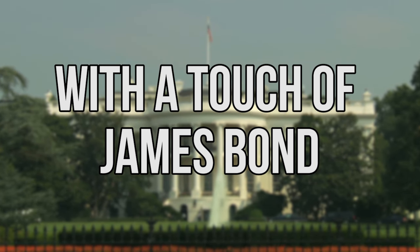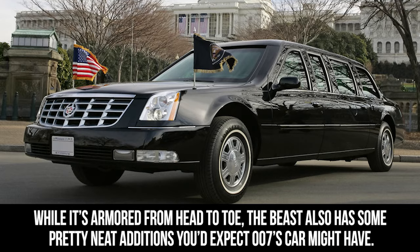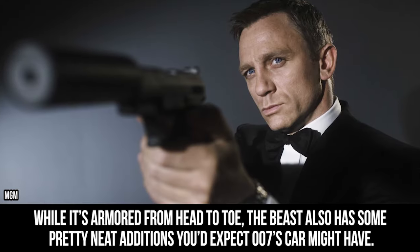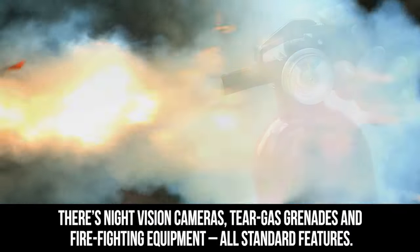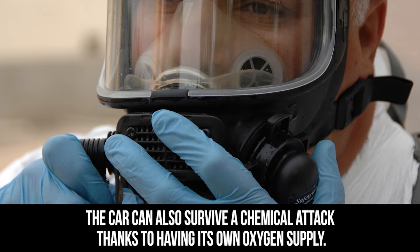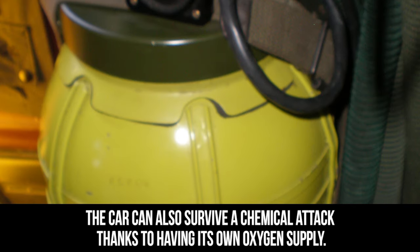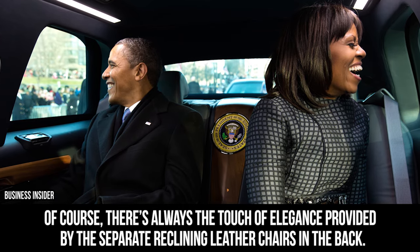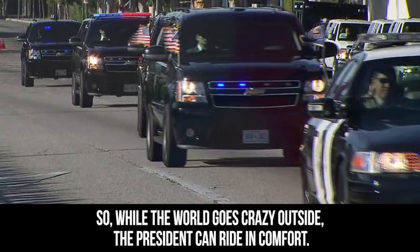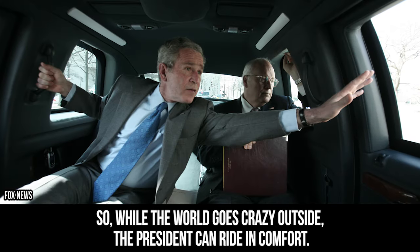While the Beast is armored from head to toe, it also has some pretty neat additions you'd expect 007's car might have. There's night vision cameras, tear gas grenades, and firefighting equipment, all standard features. The car can also survive a chemical attack thanks to having its own oxygen supply. Of course, there's always the touch of elegance provided by the separate reclining leather chairs in the back, so while the world goes crazy outside, the president can ride in comfort.